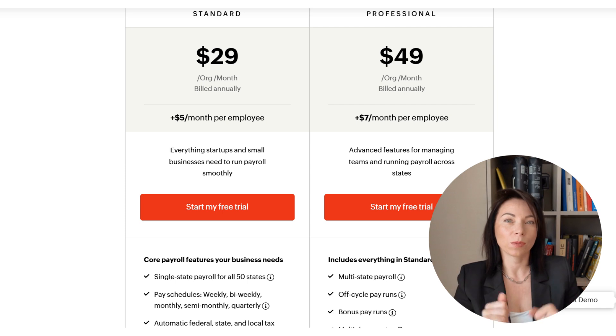The professional plan costs $49 per organization per month plus $7 per employee per month, adding multi-state payroll, off-cycle and bonus pay runs, multiple pay rates, employee custom fields, reporting tags, document management, pay run approvals, and custom user roles. Both plans feature strong data security, a free trial, and access to support by phone or email. Help resources like guides and videos are also available.